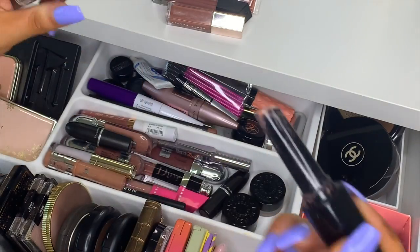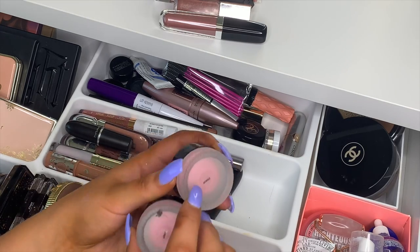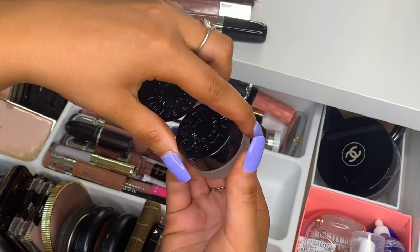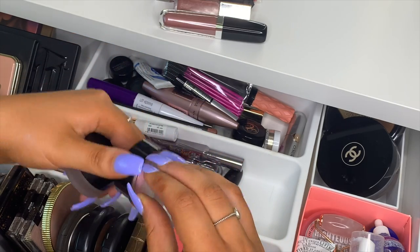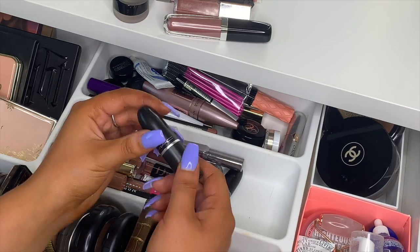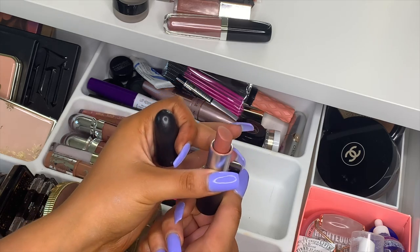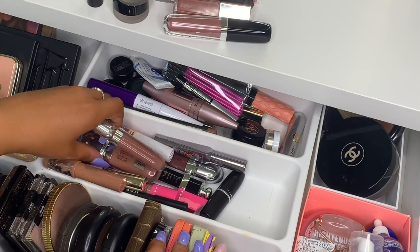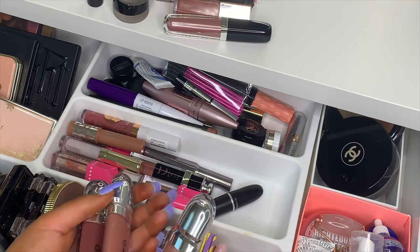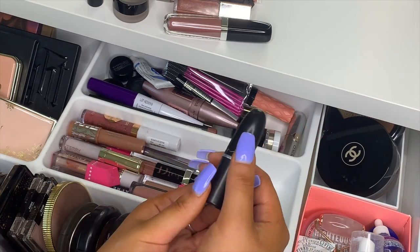I have the Marc Jacobs Curve lip gloss stick in Maca Chocolate — I've had it so long but it's a great product. I have two Mecca lip glosses that smell like watermelon starburst lollipops. My all-time favorite lipstick, which I'm wearing today, is MAC Velvet Teddy. I also have three KIKO lip glosses in shades 19, 20, and 21 — bought in Italy and still using them.